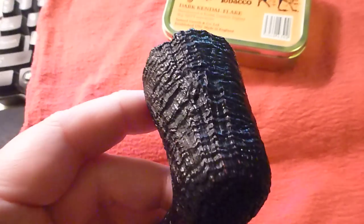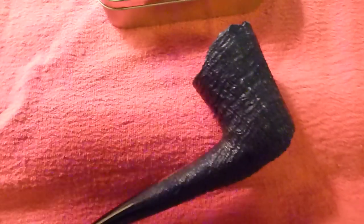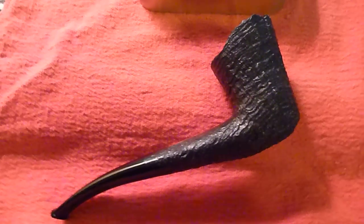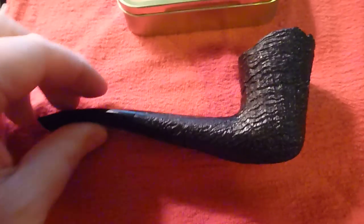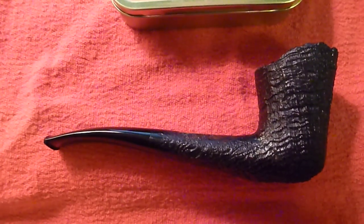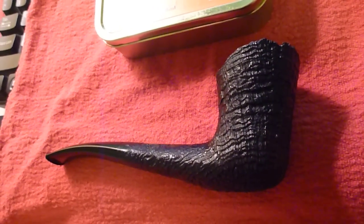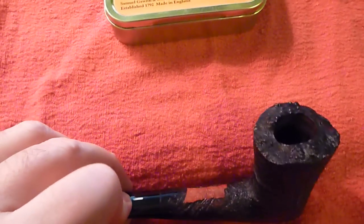There is an interesting story with this pipe. When I first got into buying pipes — new to me, on eBay and things — I went to smokingpipes.com and looked at all the pipes there, and I saw this beautiful Costello Dublin Bent Pipe. It didn't look exactly like this one at the time.